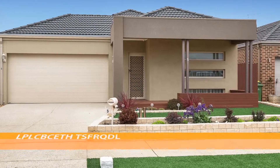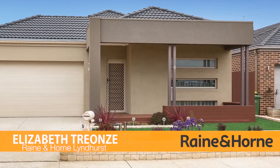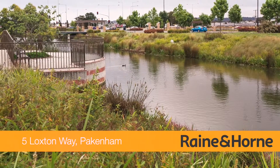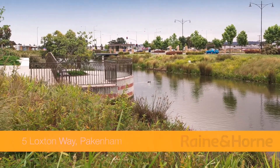Number 5 Loxton Way in Pakenham. Welcome to this beautiful, modern ex-display home, located in Lakeside's exclusive boutique Caversham Waters Estate, with lake views out your front door.